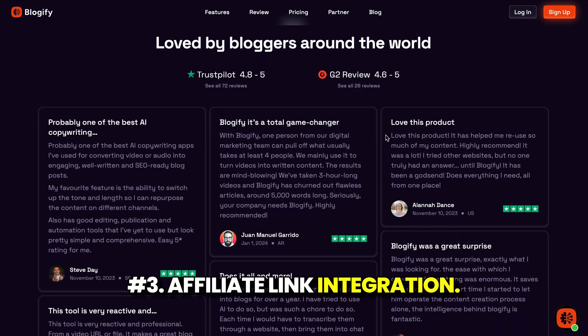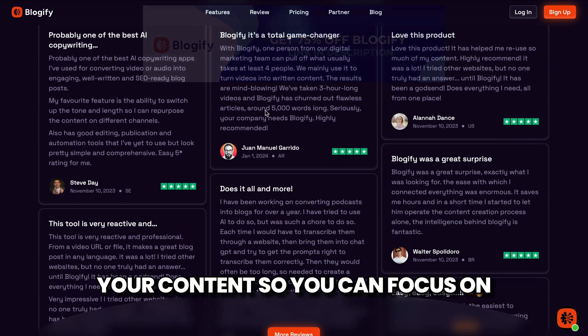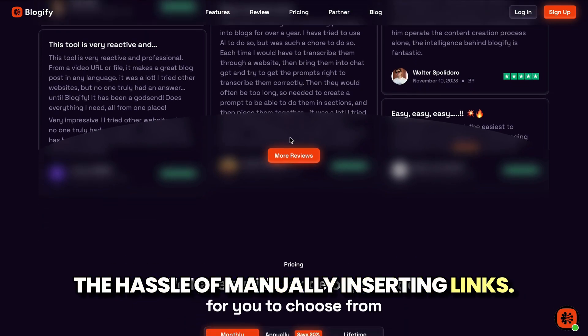3. Affiliate-link integration. Monetization is made easy with its affiliate-link integration. Blogify automatically adds relevant affiliate links to your content, so you can focus on creating value while earning passive income. It's a seamless way to monetize without the hassle of manually inserting links.